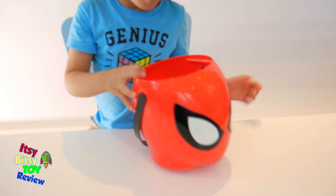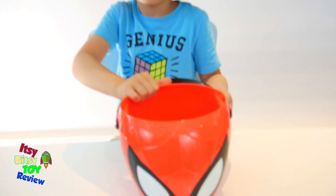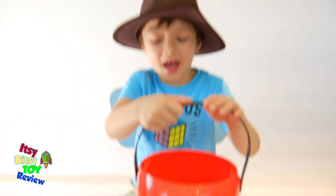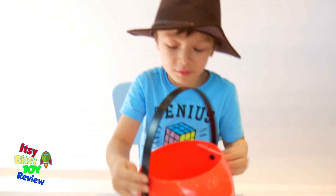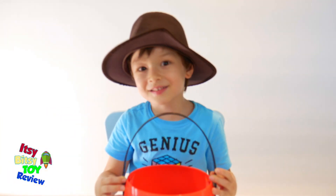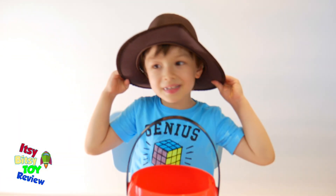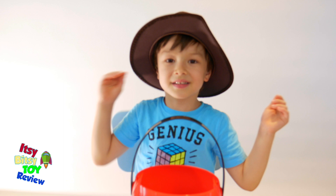And we've got our Spiderman bucket ready to go, which was otherwise reserved for Halloween — but we're going to use it for the dinosaur eggs. Hey, I think that's a good idea. Let's go to the backyard and see what we can dig up!